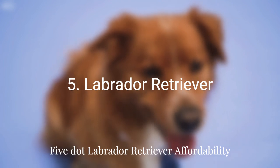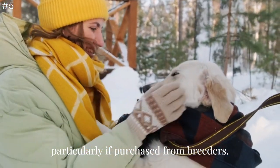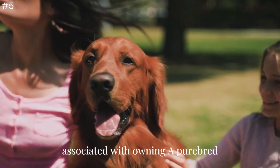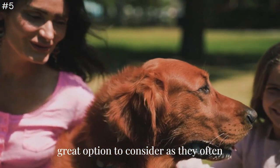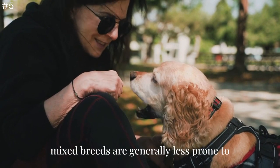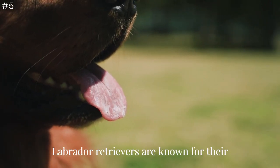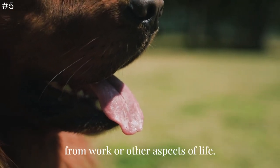Number 5: Labrador Retriever. Labrador Retrievers can be quite expensive, particularly if purchased from breeders. However, shelters often have Labrador mixes available for adoption at a lower cost, and these mixed breeds are generally less prone to illnesses, resulting in fewer veterinary expenses. Additionally, Labrador Retrievers are known for their easy-going temperament and affectionate nature, which can help alleviate stress from work or other aspects of life.